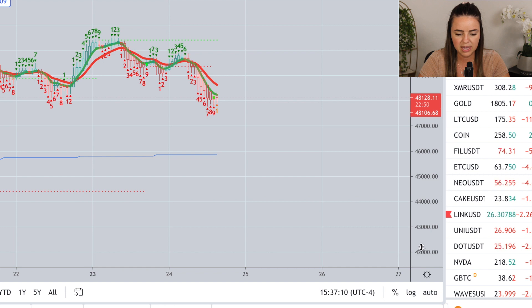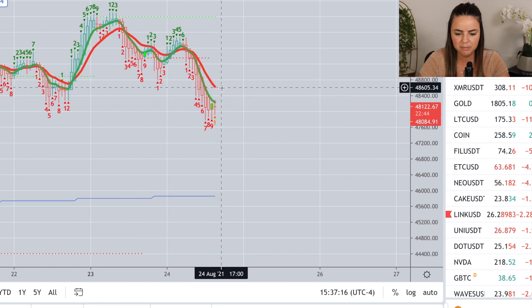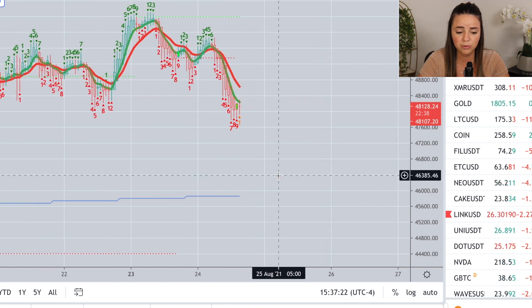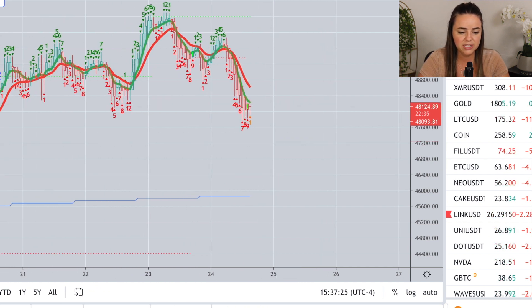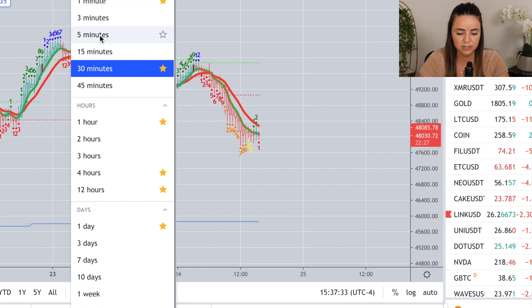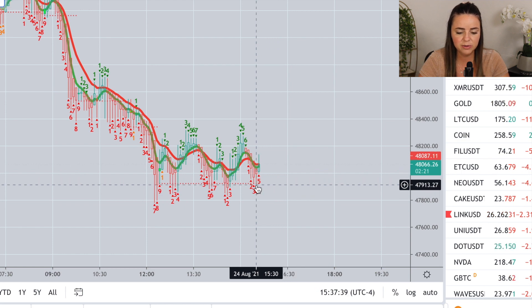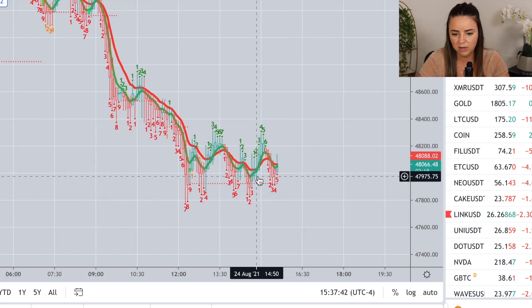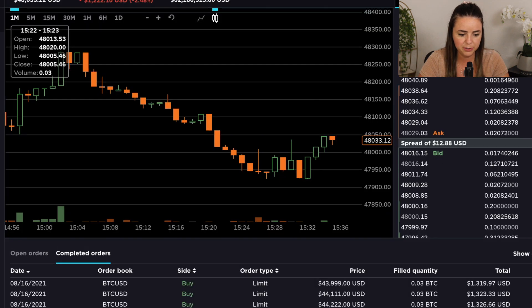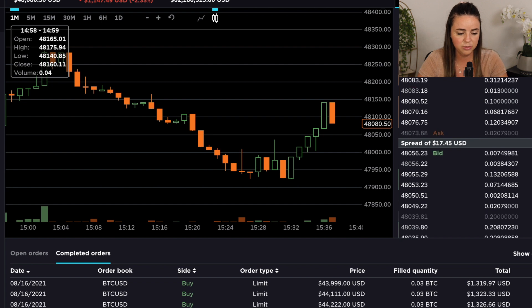Looking at the one-hour chart, Bitcoin is trending downwards. I would anticipate a bit of a bounce up to about $48,600, but I'm anticipating more room to the downside. Nothing really promising on these lower timeframes showing a clear trend change. The 30-minute chart is still trending downwards. On the five-minute chart, this could be a higher low. In this particular account I have about $27,000 to spend, and I'm really happy with the 0.09 Bitcoin I accumulated, which is sitting at a nice little profit.